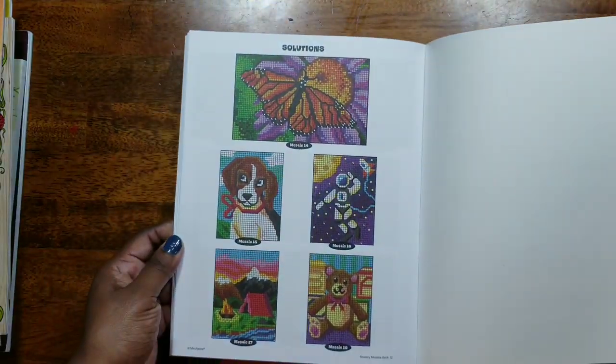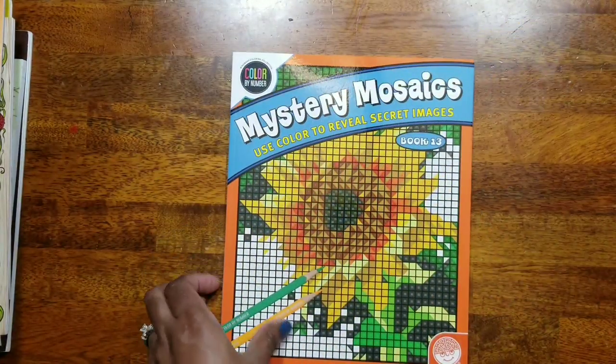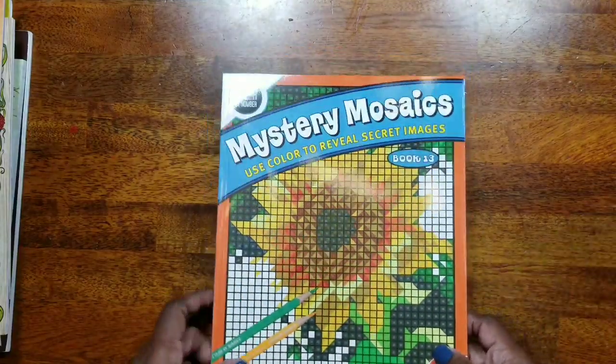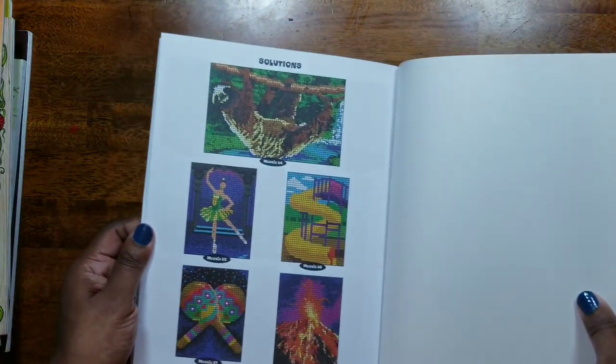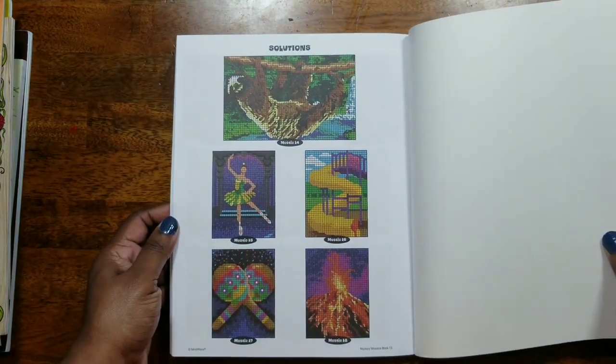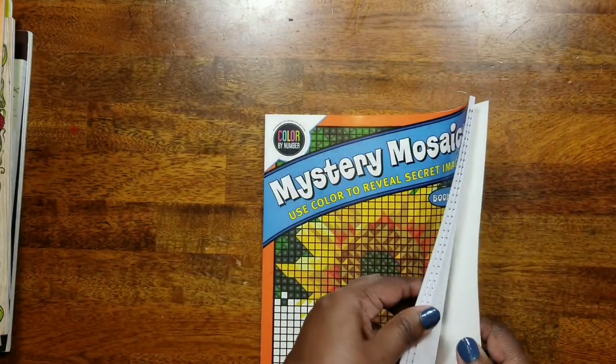That's Book Twelve, and last but not least in this series, Book Thirteen. I believe they have sixteen books in total — look at the sloth on the cover, so cute!